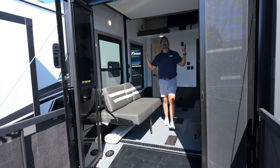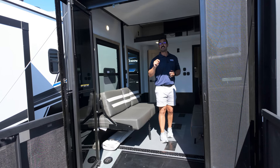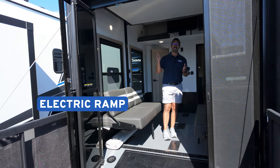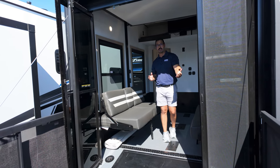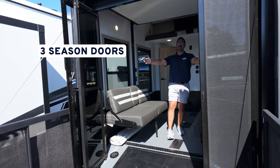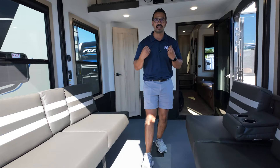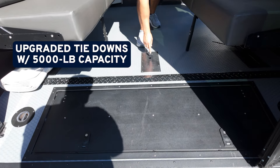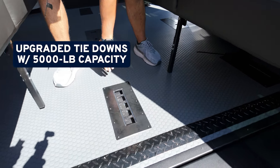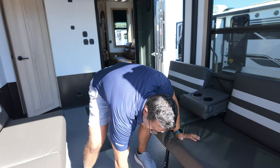Now because this is a toy hauler we obviously have to talk about the garage. But first I want to talk about the ramp slash party deck. This is the first electric ramp in the industry — it takes less than 15 seconds to go down or come back up. As a party deck, you have an amazing rail system, a ladder to climb up onto the party deck, and three-season doors. You can have screens, you can have glass, and they can both swing open just like they are now. That brings you into the 11-foot garage where you can see storage in the beaver tail, upgraded tie downs with several points for more customization. These are still frame-welded, so they're going to be just as strong as what Raptor has had in the past.